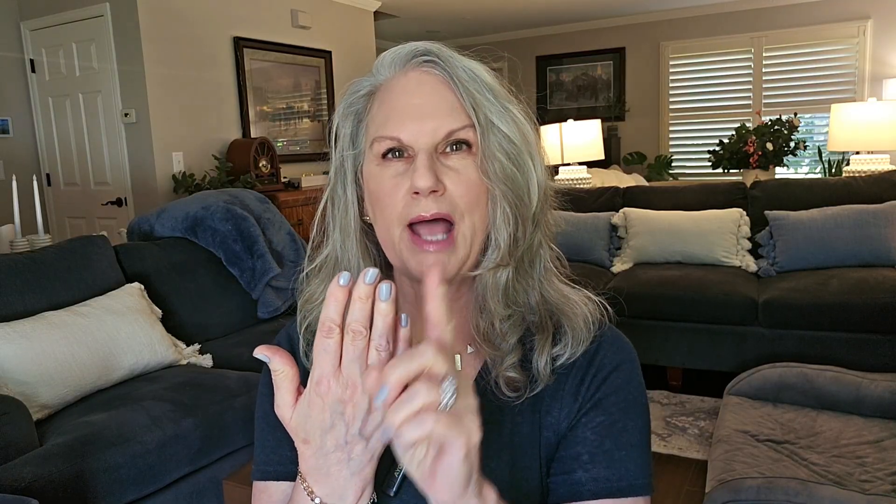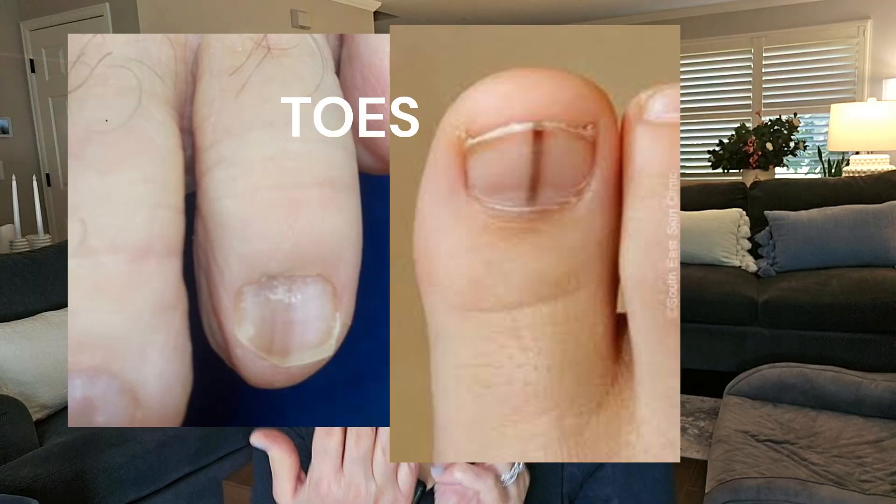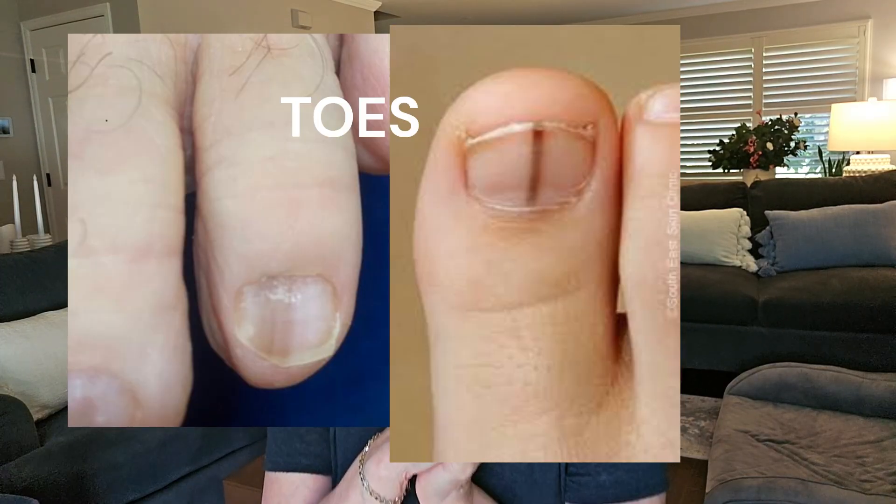Subungual melanoma in the nail bed usually, but not always, looks like a vertical discoloration — usually black, brown, or some people have even described it as a shade of purple, like a dark purple hue. And if you scrub it, it does not come off. And if you have your nail grow, it's not going to grow out so that you can cut your nails and see that this dark spot is going away. It does not go away.